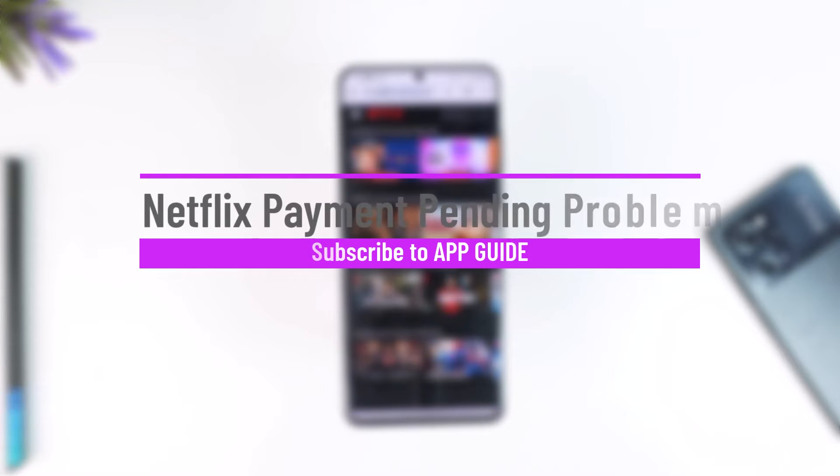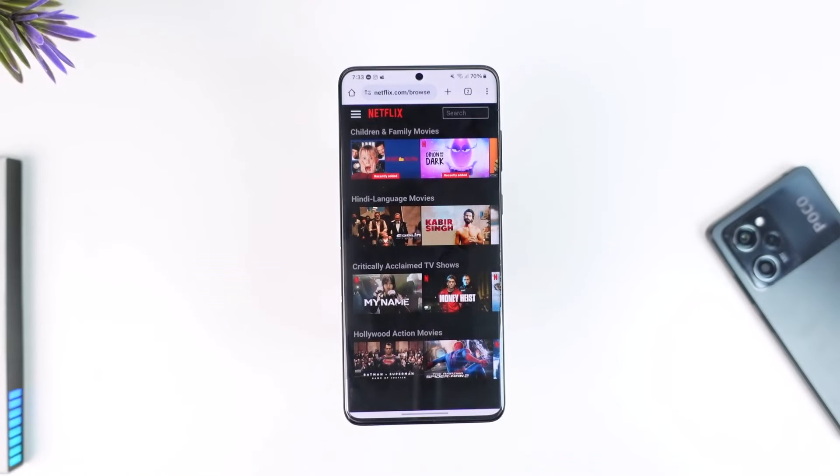Netflix payment pending problem. Hey everyone, welcome back to our channel. In this video, we are going to learn how we can fix the payment pending problem on Netflix, so make sure to watch the video till the end.